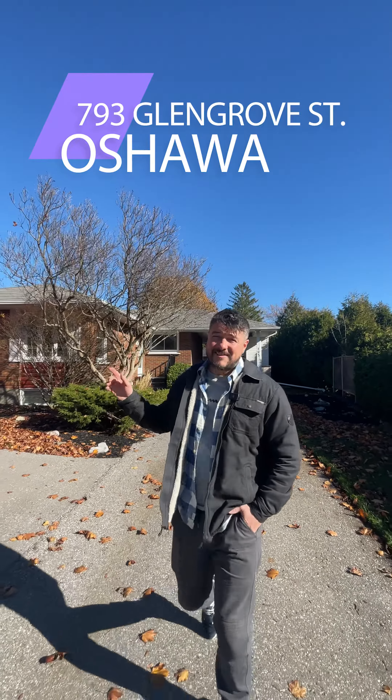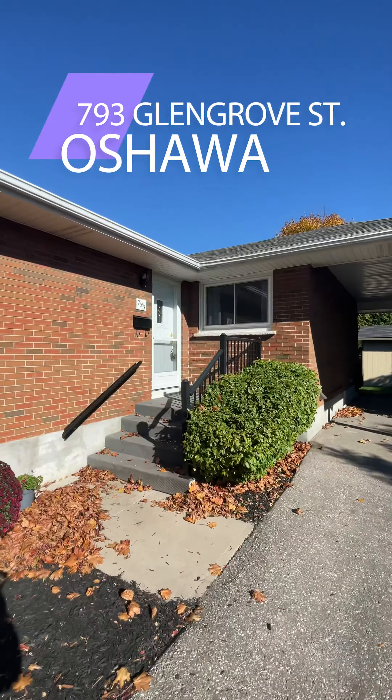Hey guys, I'm Owen McGurk with the Nook Realty. I got this wonderful listing in the Glens coming up. If you don't know the Glens, it's a prestigious neighborhood in Oshawa. This is 793 Glen Grove Street. You're going to love it, enjoy the tour — and a bonus: it's a duplex.